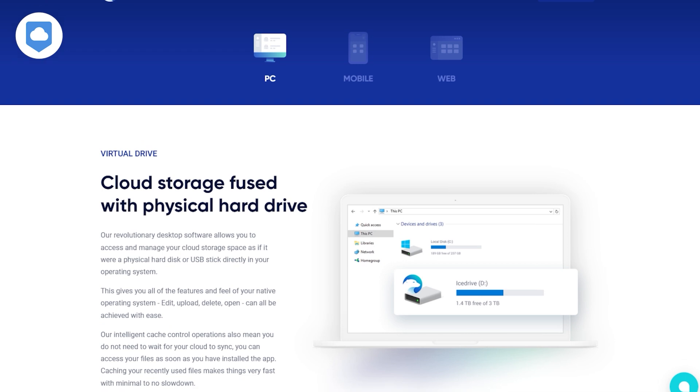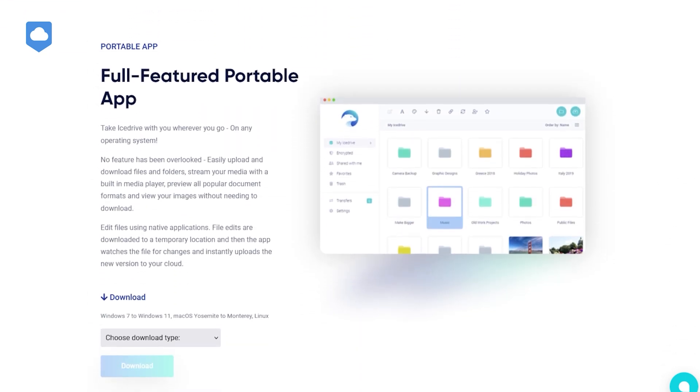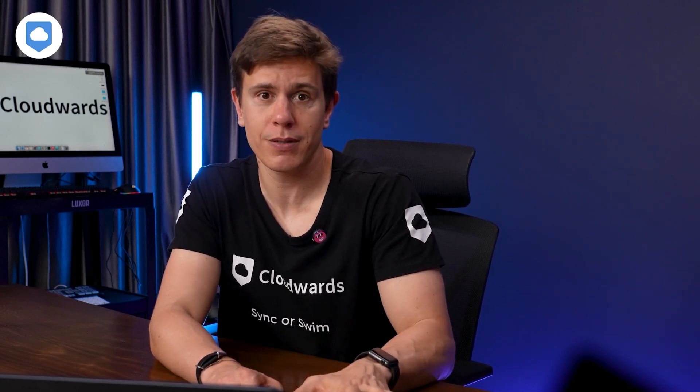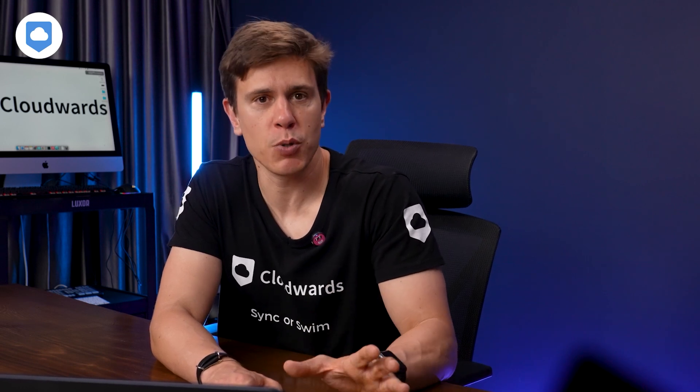iCeDrive is available on pretty much every platform you can think of: Windows, macOS, Linux, iOS, and Android. This means you can access your files from anywhere, whether you're at your desk or on the go. I've tried the web version, desktop app, and mobile app, and they all offer a consistent, smooth experience.